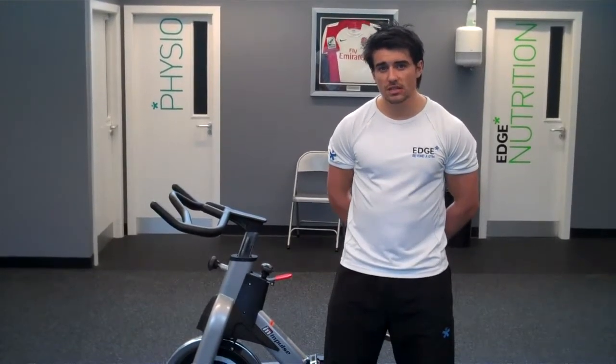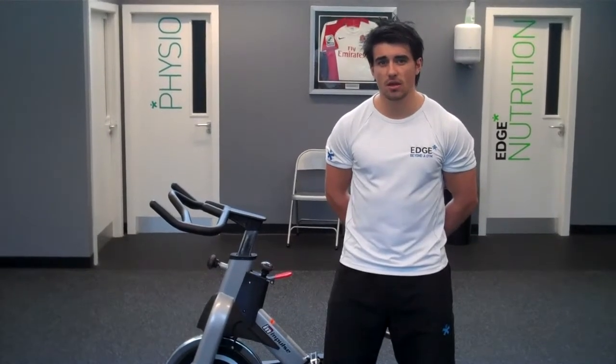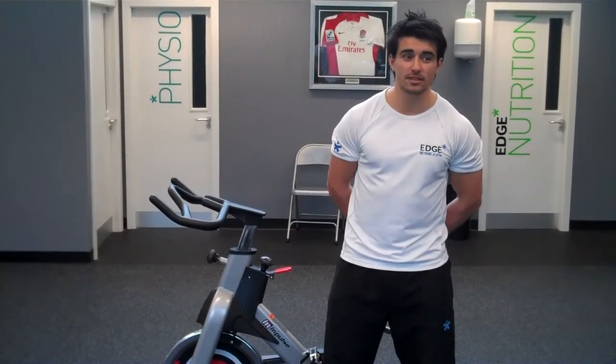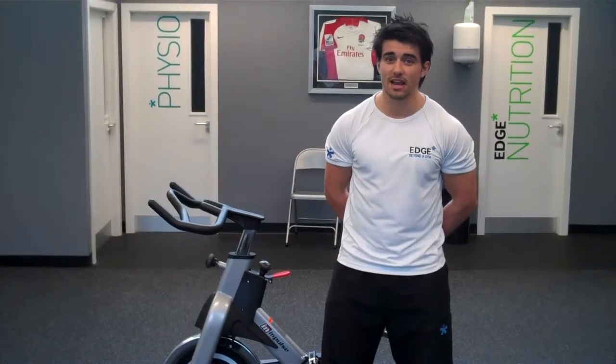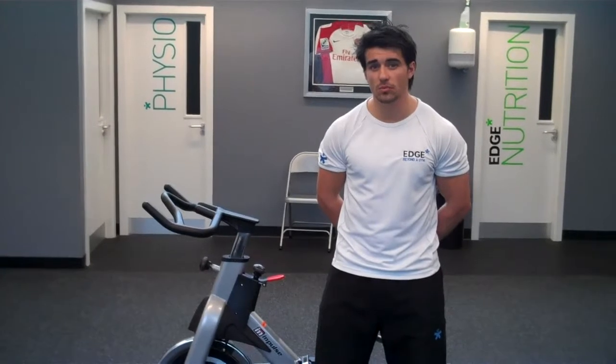Essentially what intervals do is elevate the metabolism for 16 to 32 hours. So what that means is when you've finished exercising, your metabolism is elevated for 16 to 32 hours, so when you're sat on the sofa you're burning more calories than you normally would be.